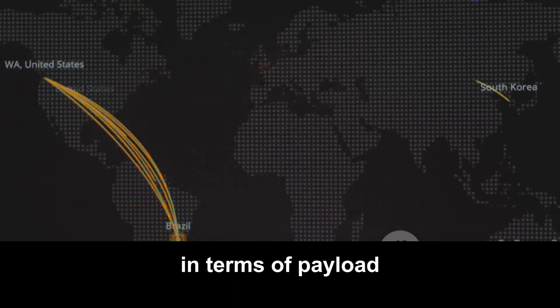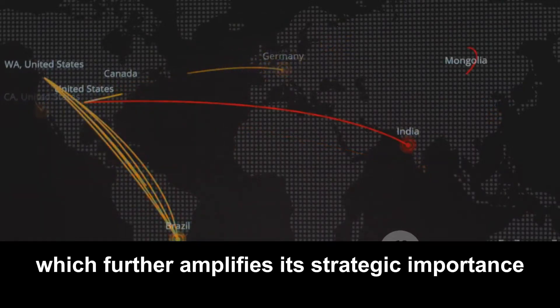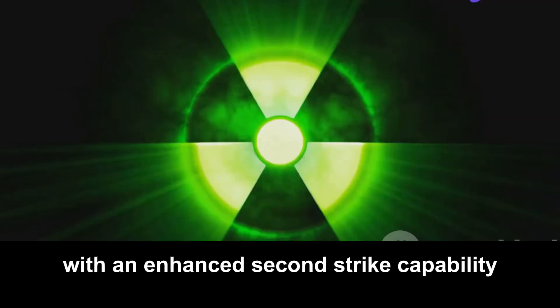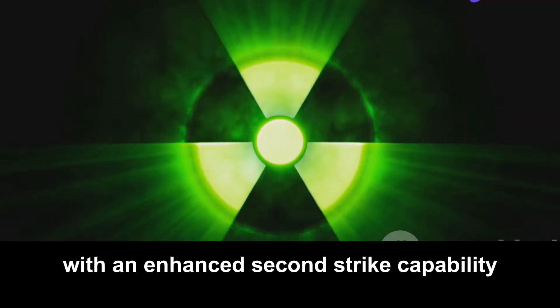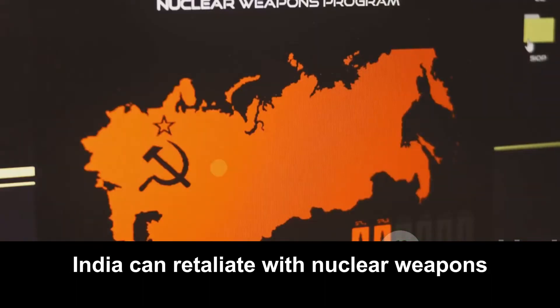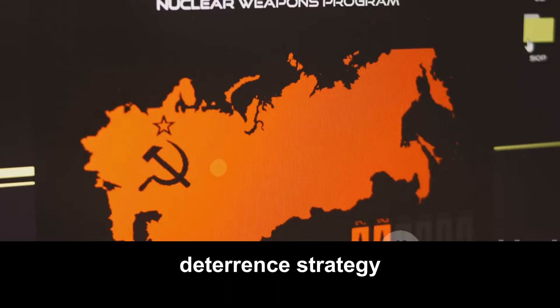In terms of payload, the K-5 can carry between two to three tonnes, which further amplifies its strategic importance. This missile is designed to provide India with an enhanced second-strike capability, meaning that even after an initial nuclear attack, India can retaliate with nuclear weapons — a critical component of the country's nuclear deterrence strategy.